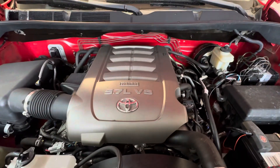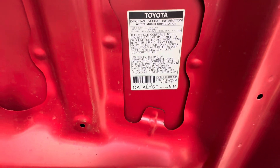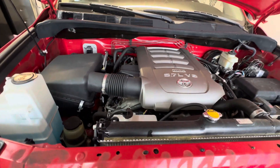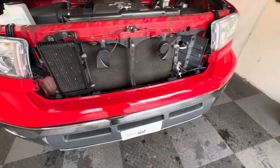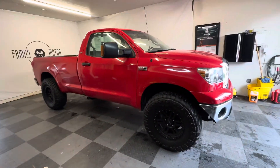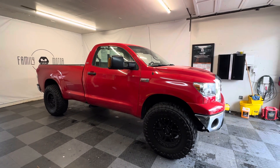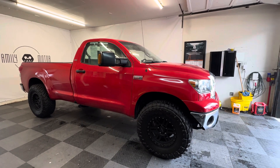iForce 5.7 liter V8 — super reliable. There's your emission sticker and catalyst information. Extremely reliable truck, only 63,000 miles. It's hard to pick up in the video or in the pictures the stance that this vehicle has, but it's got a very nice, very aggressive look to it.